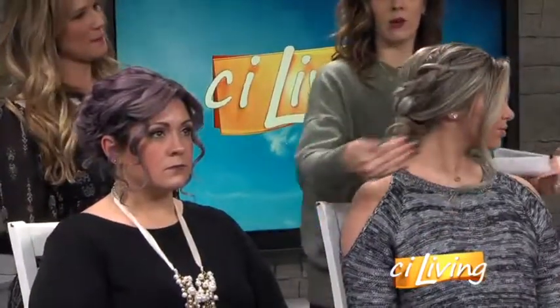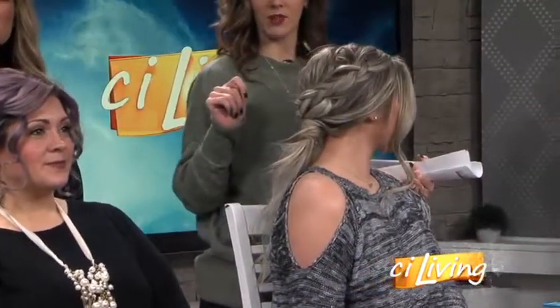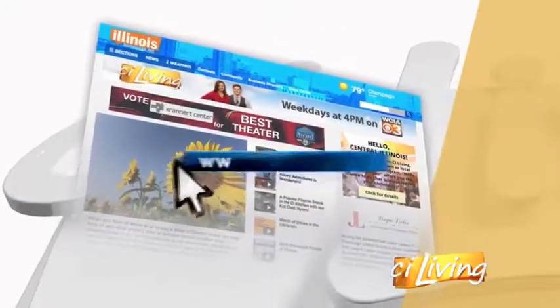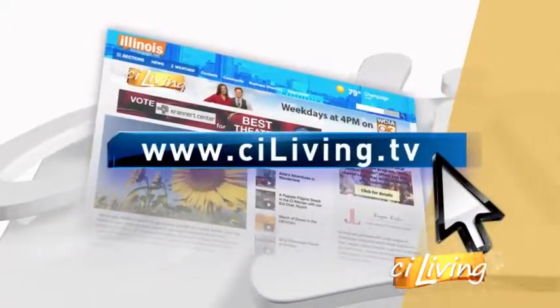Let's take one final look at the big reveal — we've gone from up to down. Turn your head that way — super cute! Thank you so much, ladies. If you need any more information about the services provided at BJ Grand Salon and Spa, head to CILiving.tv.